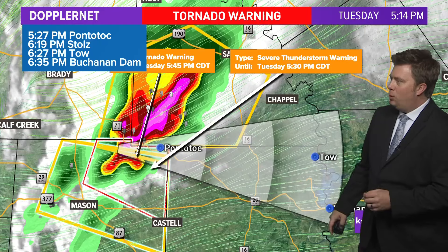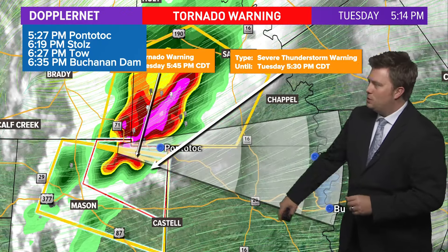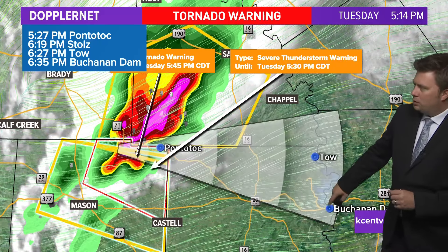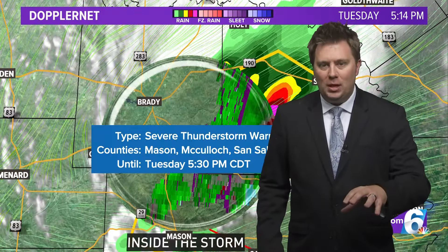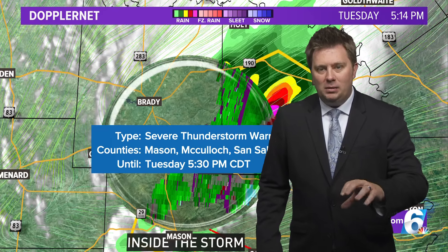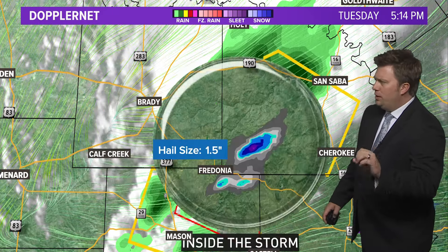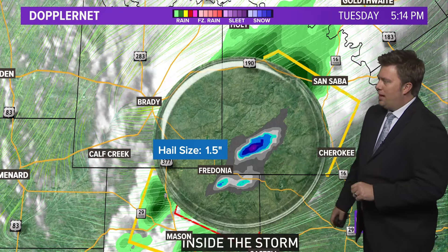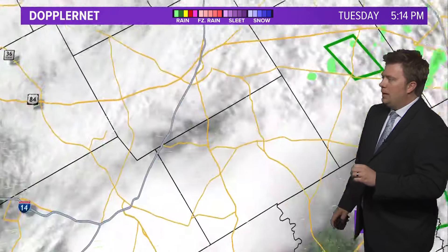The storm is moving right along Highway 71 — towards Pontotoc by 5:30, Stoltz by 6:19, Tow by 6:27, and then towards Buchanan Dam on the Colorado River around 6:35. This does not mean it will hold together that long, but if it does, those are the locations to watch. The other concern is hail — we're looking at inch-and-a-half hail, north of Highway 71 in San Saba County.